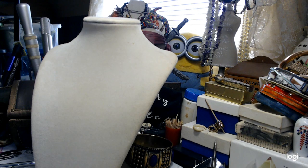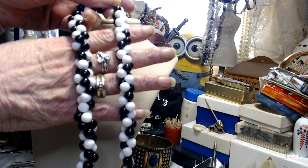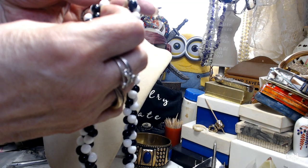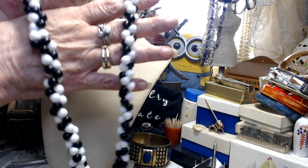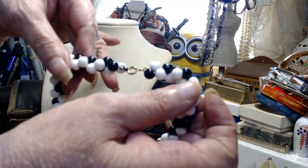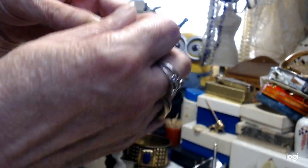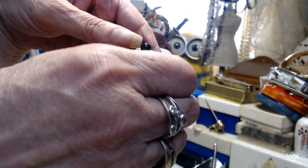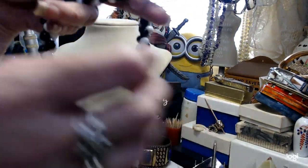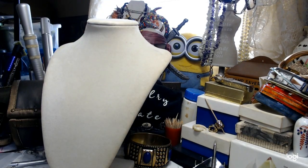This is an old necklace — I just love the way it's put together. It's 22 inches, black and white. I think they're acrylic, but the way they're strung on thread is beautiful and it's in excellent condition. There's a spring ring clasp and I don't see any name on the tag, though you can see partial remnants of price tags, so it's actually a new piece. Really, really beautiful.